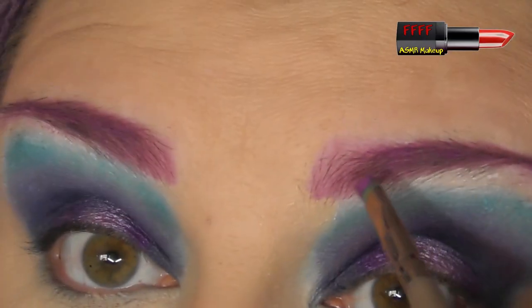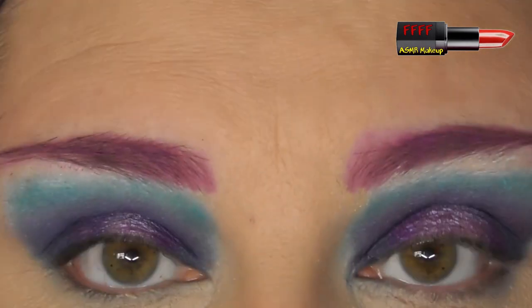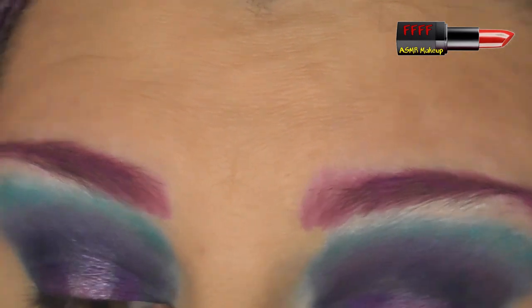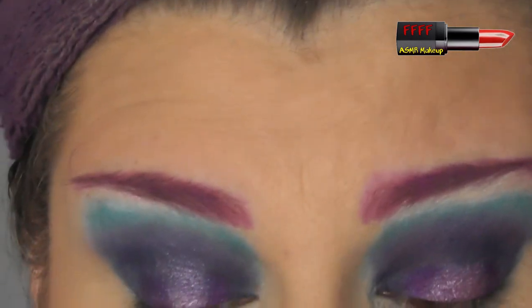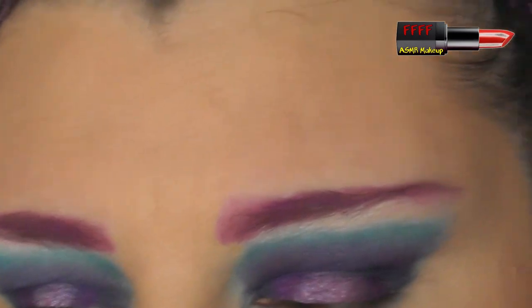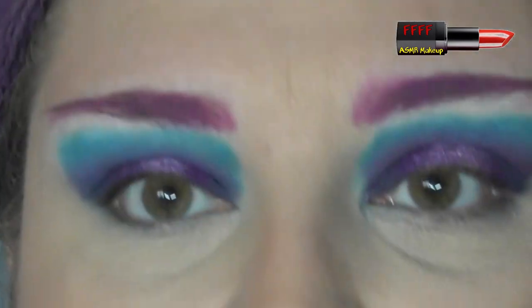As you can see I decided to do purple brows, because I just thought it would set the look off really nicely. It's a Revolution Pro Brow Pomade in the shade Royal Purple — I keep wanting to say Purple Rain but it's not, it's Royal Purple.